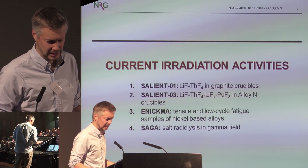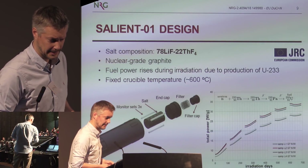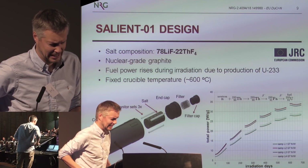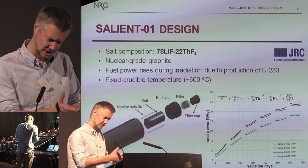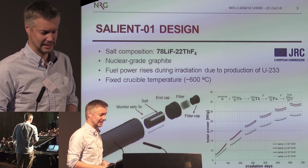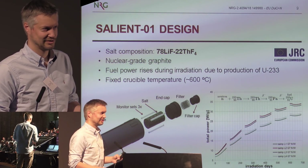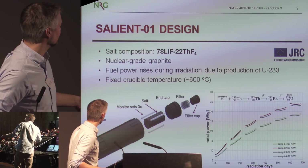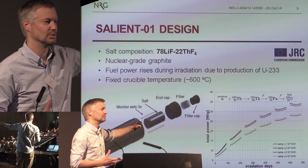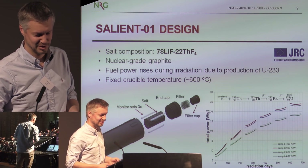Our current activities are mainly smaller tests with smaller amounts of salts and material irradiation to look at aging. The SALIENT experiment — Salt Irradiation Experiment — involves small capsules of salt. In SALIENT-1 the capsules are made of graphite, which is compatible with the salt, so we could get started quickly. We used thorium with lithium — it doesn't contain fuel, so there is no initial fuel power. As shown in the simulation, you start with very low power and increase over time by producing uranium-233, so we have to wait a little before reaching full power.